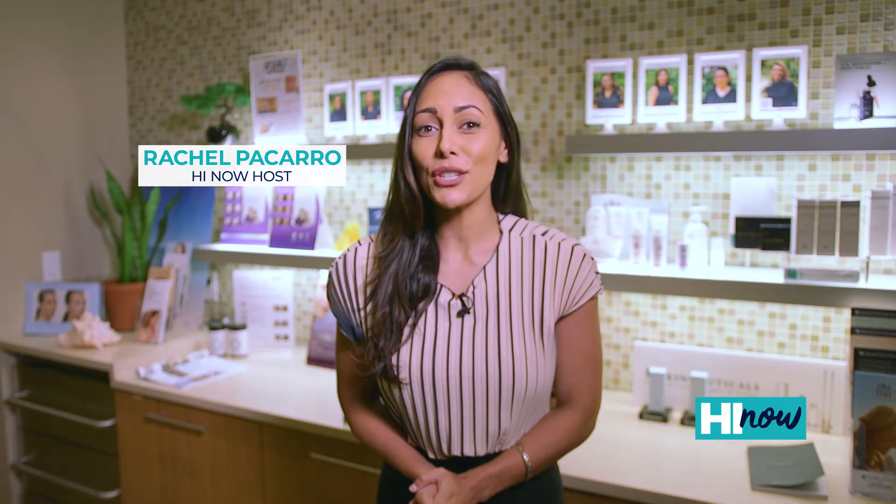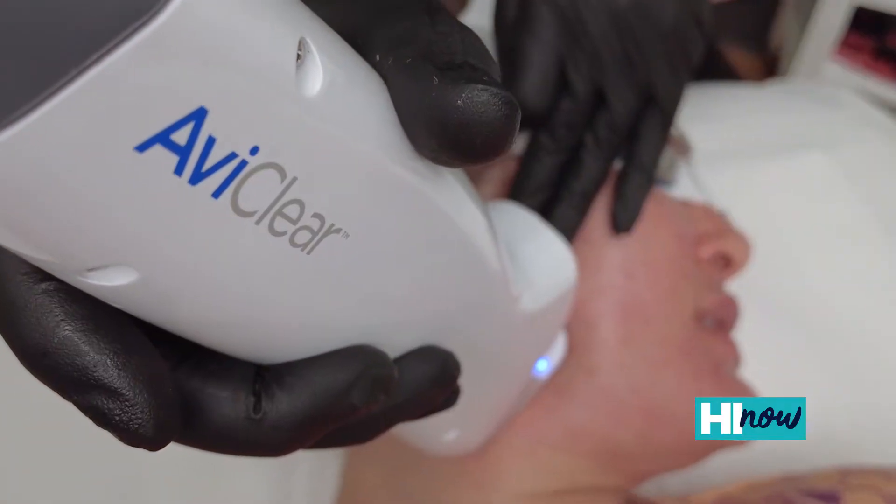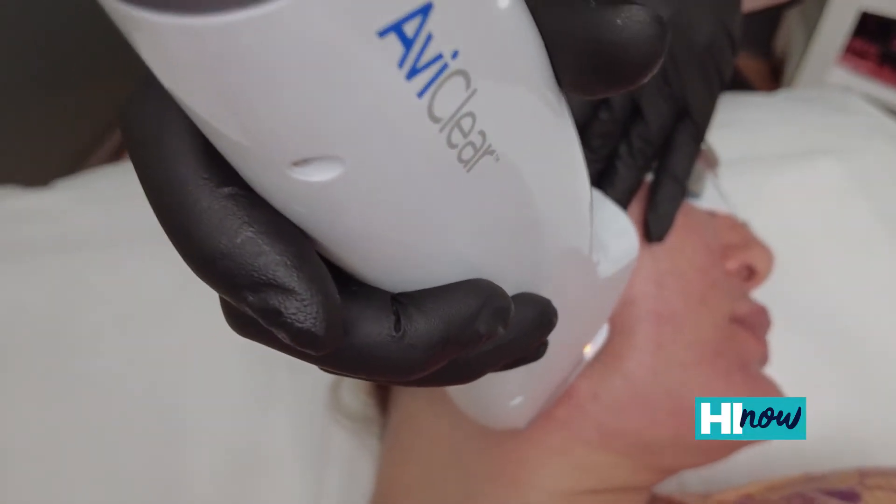Today on Hi Now we are featuring the newest procedure at Thrive Med Spa. It's called AviClear. It's the first and only FDA cleared energy device for the treatment of mild to severe acne. AviClear is amazing.